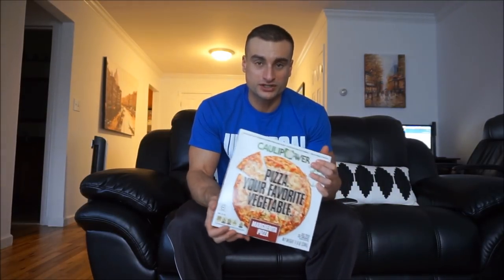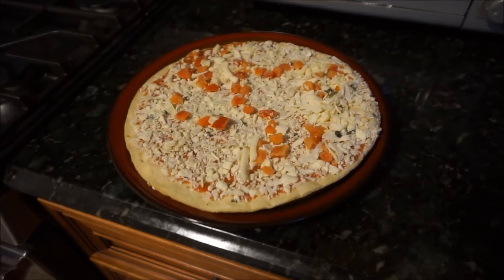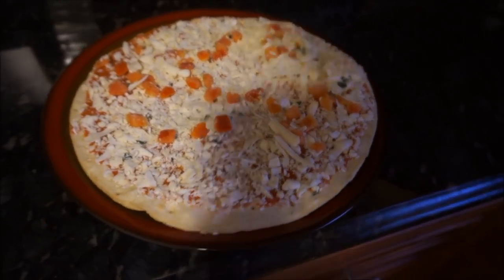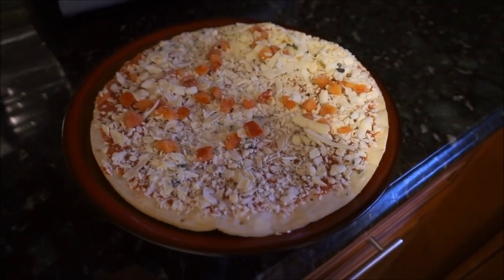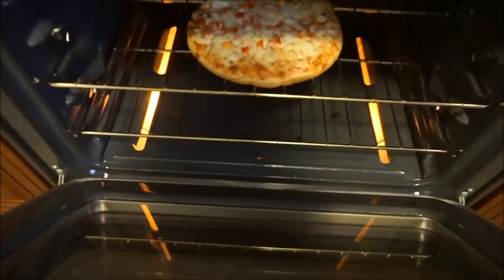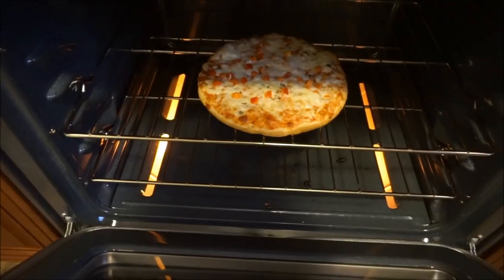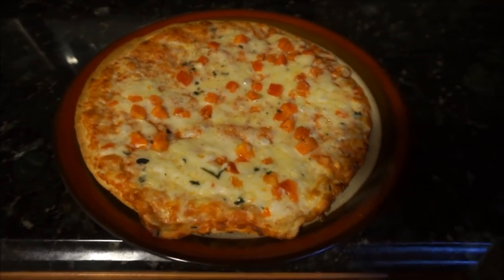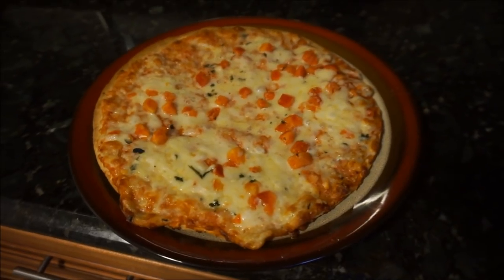Anyway, I just wanted to start off the video with this. I'm going to put this in the oven, make it, and give you guys a review once it's done. Alright, this is what it looks like frozen — it actually looks pretty good. So I'm going to put it in the oven for about 12 minutes. Damn, that looks pretty good. This actually looks a lot better than I expected, so I'll cut it up and we'll see what it tastes like.